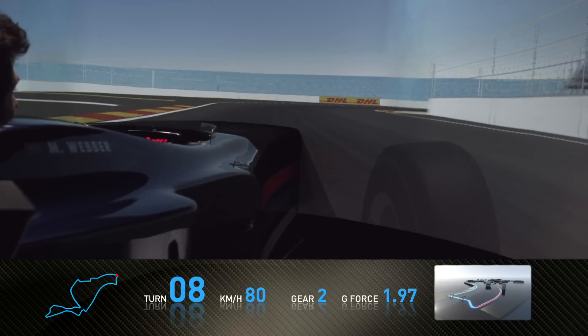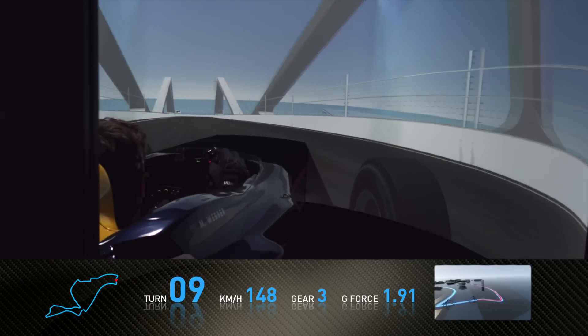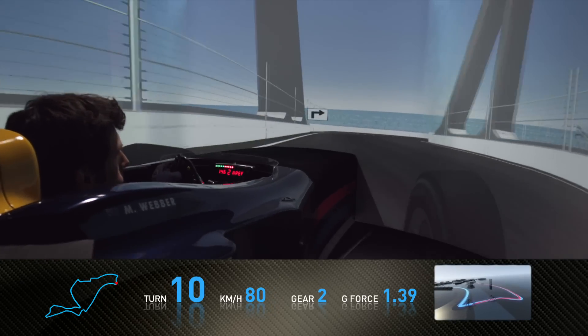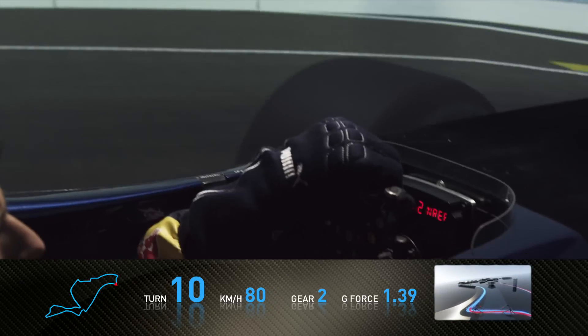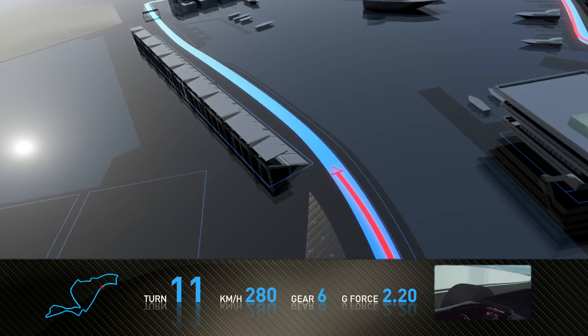A very tight right-hand corner to entry onto the bridge. Very, very tight and easy to have problems with the rear of the car here over the crest. A very tight corner leading onto the back straight, with the water now on our right-hand side.